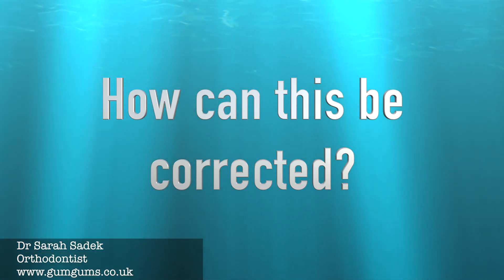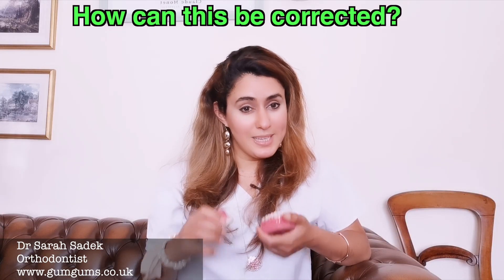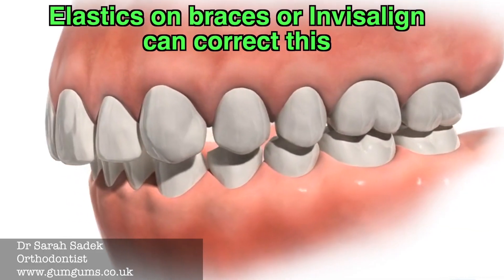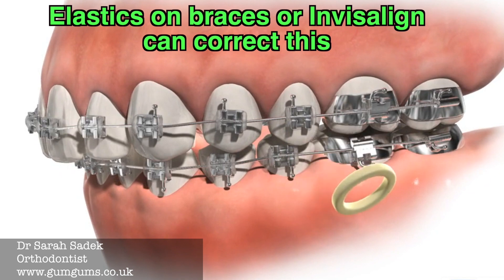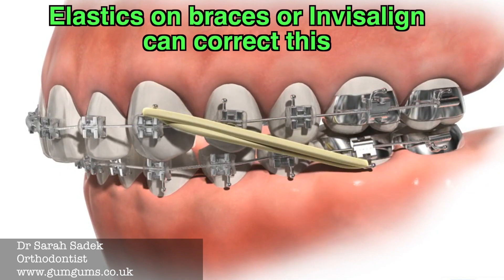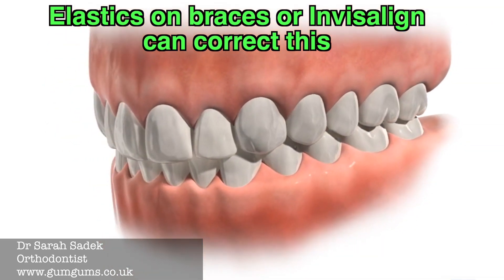One way we can correct this is by using elastics. They connect the top and lower brace to apply pressure and push and pull the jaws into their correct positions. Elastics work brilliantly in cases that aren't too severe.